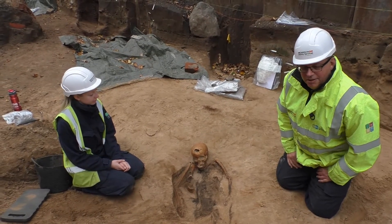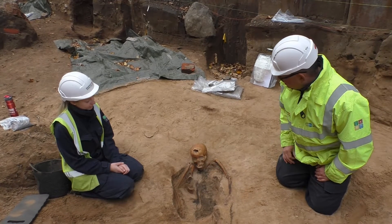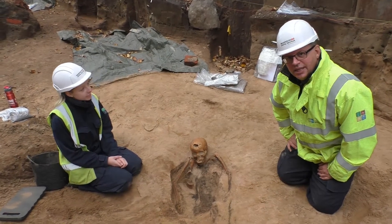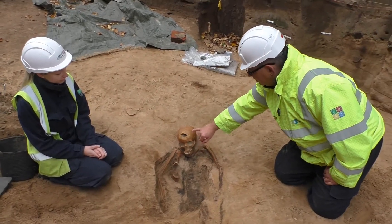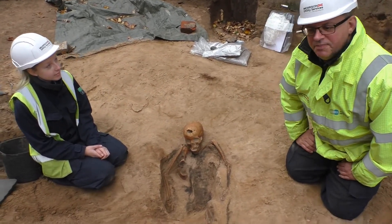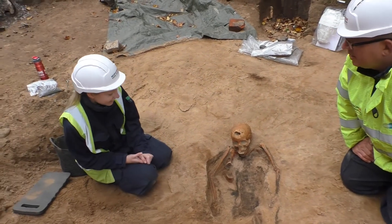So we're here looking at burial number 232. We looked at this last week, Lauren, and it's this really interesting skeleton of an adult female with this interesting pathology on the front of her skull. Obviously we moved on in a week. I wonder if you could tell us more about this exciting discovery.